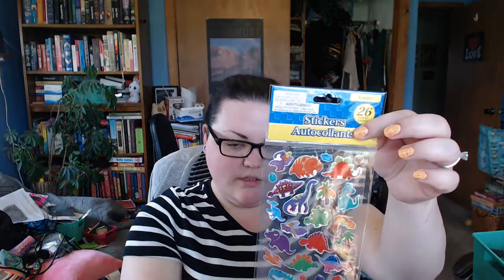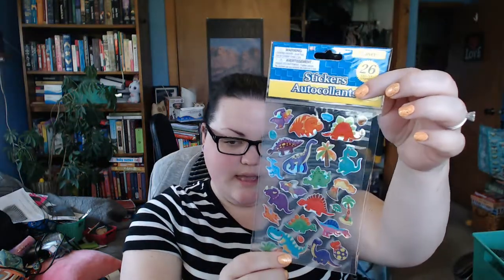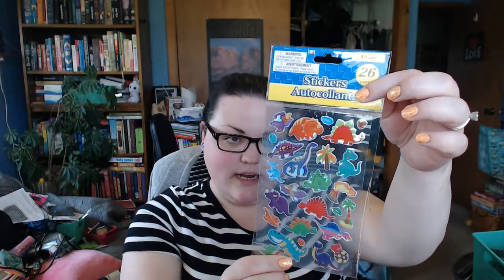I also bought these little sea creature stickers — I love the octopus and the jellyfish, they're so cute. We're going to Florida in June so you've got to commemorate somehow. And then I bought the dinosaurs because I'm apparently a child and I love dinosaurs. Those were the only stickers I liked since this Dollar Tree didn't have a lot in the way of stickers.